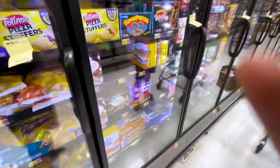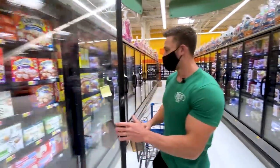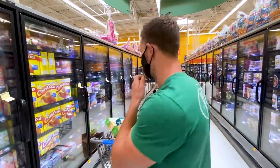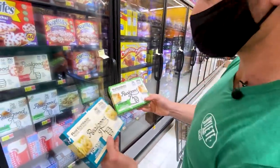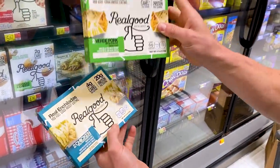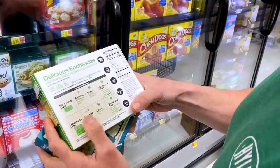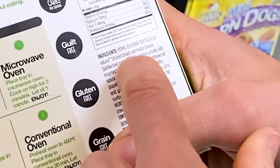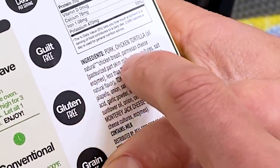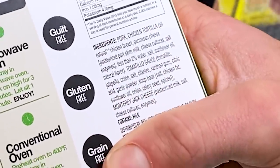First thing I want to jump into — I found this company called Real Good, and Walmart has a lot of them. This particular one is enchiladas with four grams of net carbs for the chicken and two grams for the pork. The tortilla is made from chicken breast and parmesan cheese pressed together. There is some sunflower oil and natural flavors, which I'm not the biggest fan of.